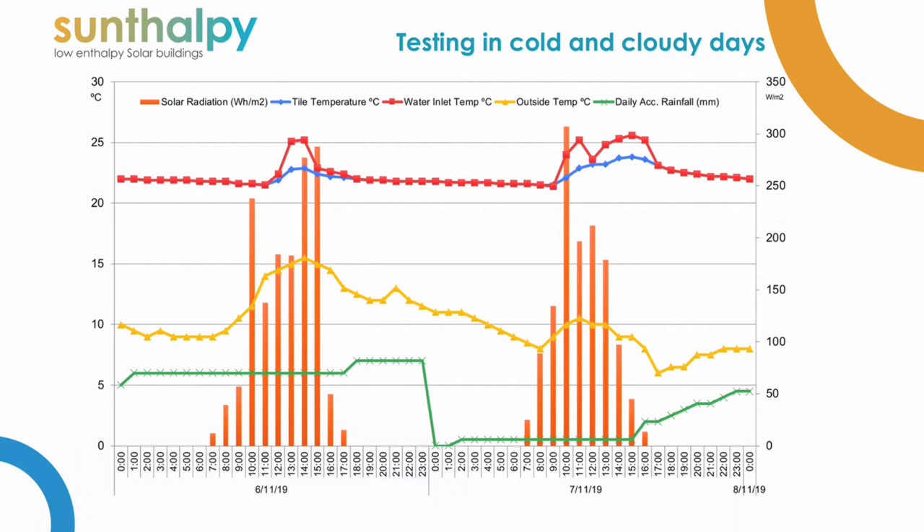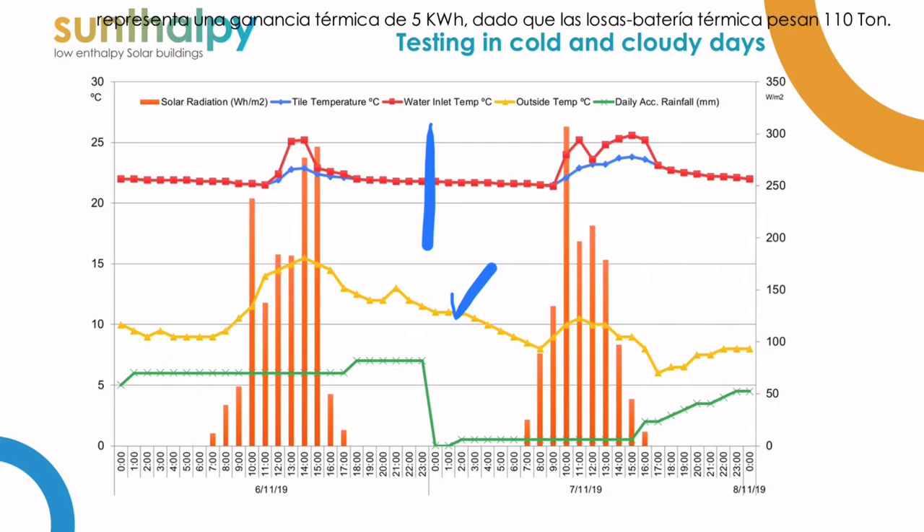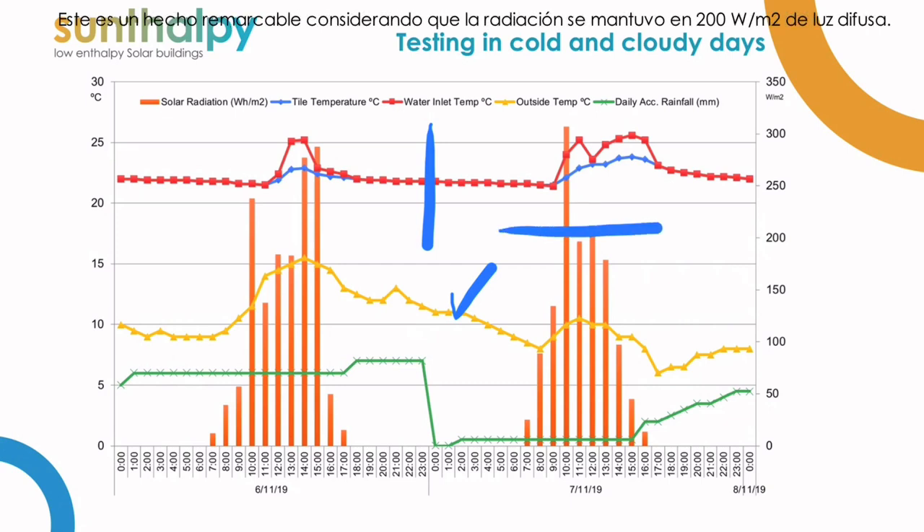This graph shows the weather conditions and the temperatures inside of the house. The yellow line that we marked is the outside temperature. We can see on the 7th of November that the temperature is almost a whole day below 10 degrees Celsius. The red line is the temperature of the heating system, and the blue line is the temperature of the floor tiles. We compared temperatures between the beginning and the end of the 7th of November, and we see that there has been an increase of 0.2 degrees Celsius, which equals 5 kilowatt-hours extra, considering that the only structure acting as a battery is more than 110 tons.